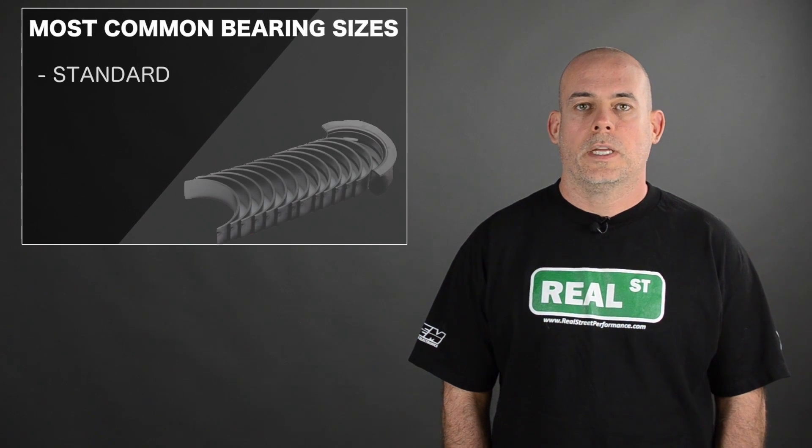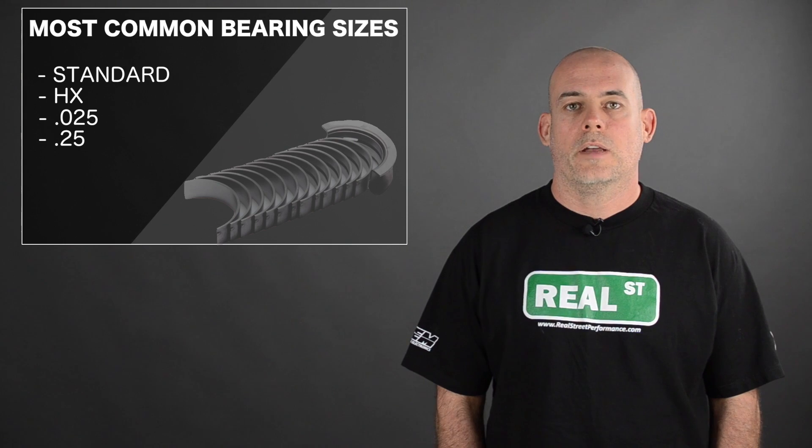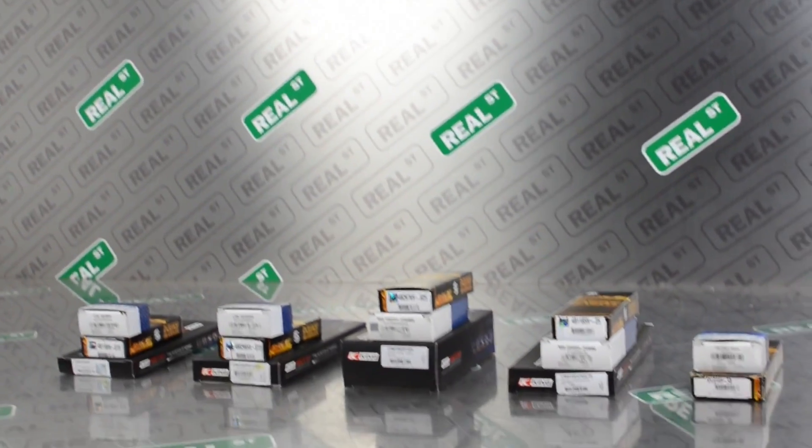The most common bearing sizes are: standard, HX, 0.025, 0.25, and 0.5. These measurements are found in the part numbers and their units are millimeters.